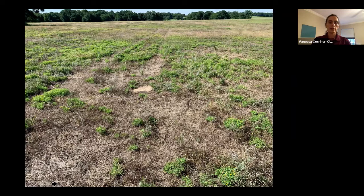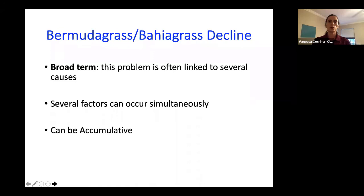Most people tend to think they have done everything important for Bermuda grass or bahiagrass production, and in some cases they did to a point. The point of tonight is to talk about what Bermuda grass or warm season perennial decline is — it's basically a broad term, typically a problem linked to several causes. It's rarely a single cause. A lot of times it's an accumulation of mismanagement or poor decisions that has led to thinning, weed encroachment, or dead spots.